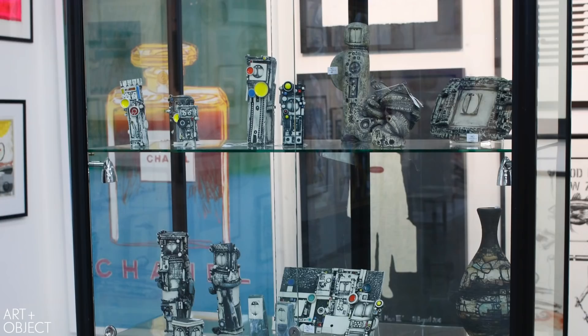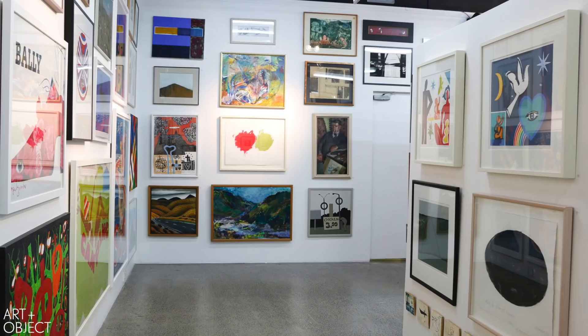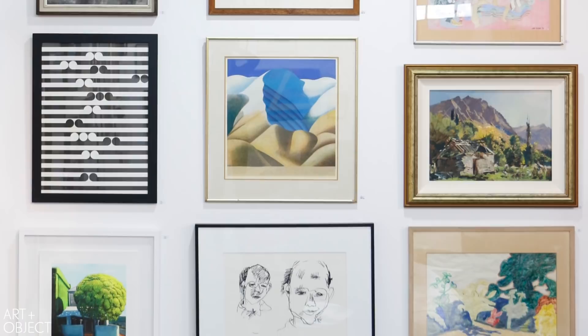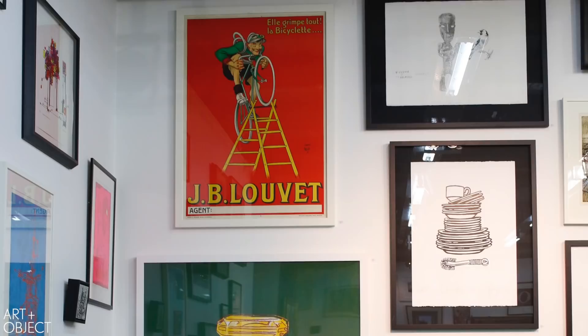We also have a number of works from the estate of the late collector John Wilson. He was a well-known Parnell identity and an architect who was heavily involved in the development of the cathedral in Parnell. We've also got the collection of our friend Richard Kittelty, because every now and then we all need to do a little downsize. And behind me, a lovely collection of French prints, which are providing a beautiful, colourful addition to the sale.